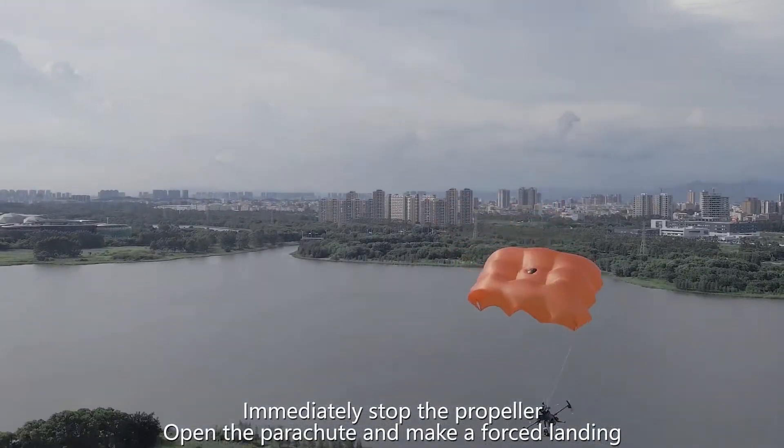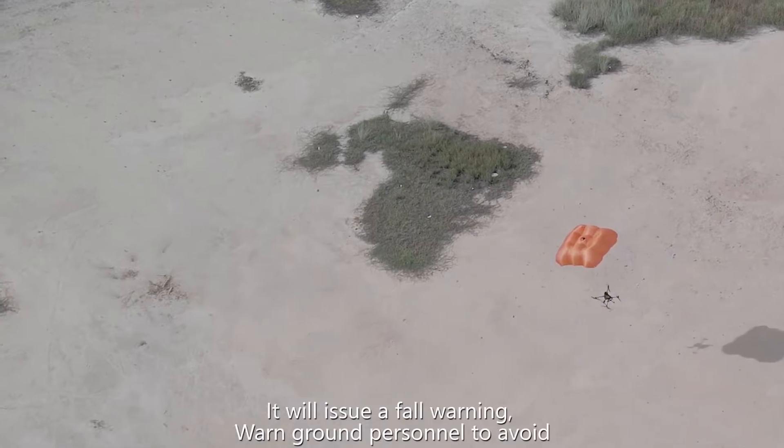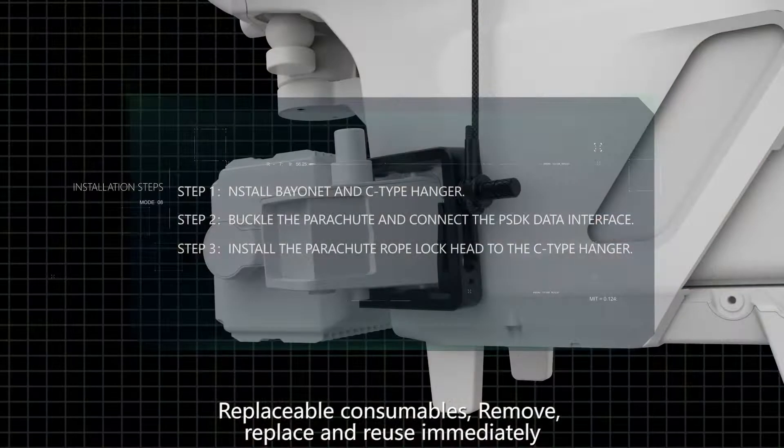In an emergency, it will immediately stop the propellers, open the parachute, and make a forced landing. It will also issue a forewarning to warn ground personnel to avoid the area.